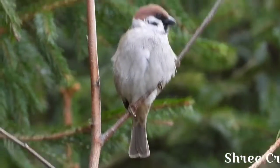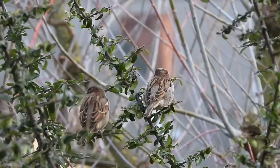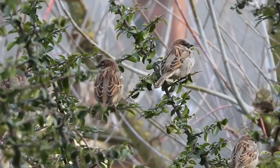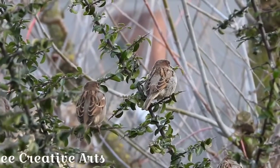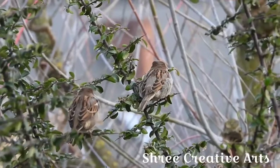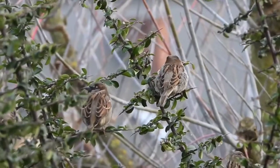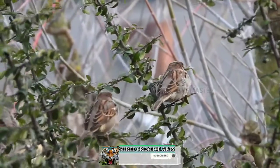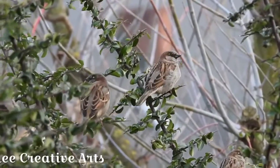Sparrows are omnivores. They feed mostly on seeds of grains and weeds, buds, berries and fruits such as grapes and cherries. They also eat insects and mollusks, earthworms, and even vertebrates like frogs and lizards.